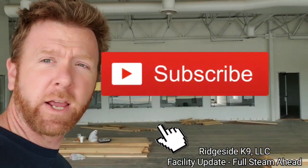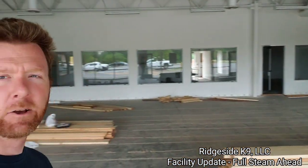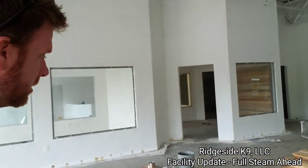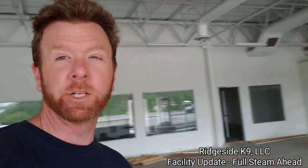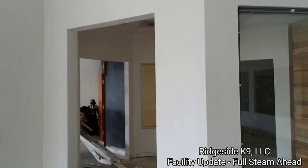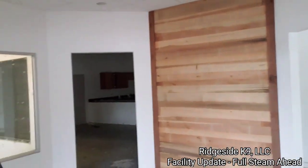Fortune favors the brave — we're on the main training floor, a lot going on. Coming through here, there's an electrician up there swapping out everything for LED lights to help us on long-term electrical consumption. Walking into the octagon here, we got one accent wall up right now, looking pretty amazing.